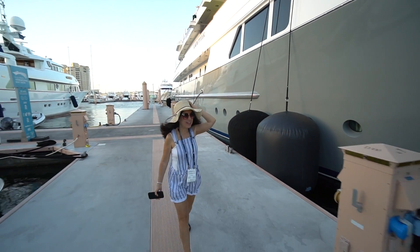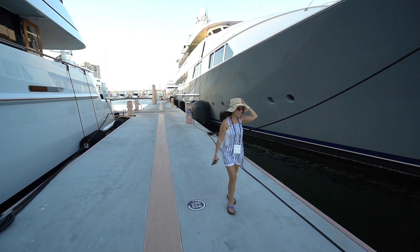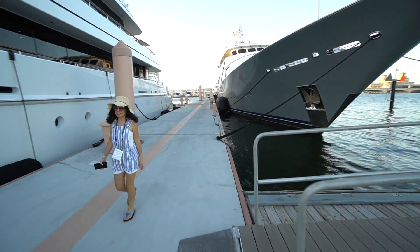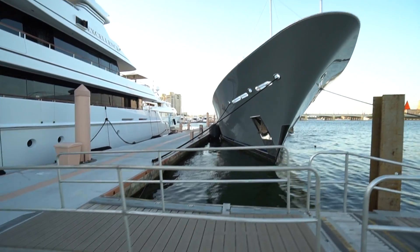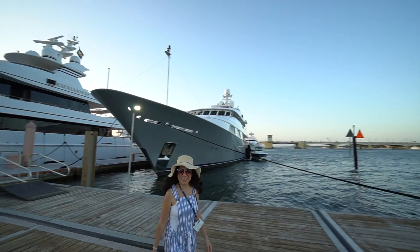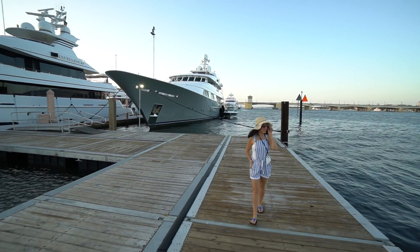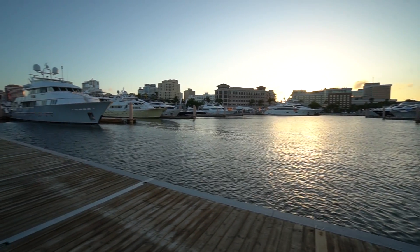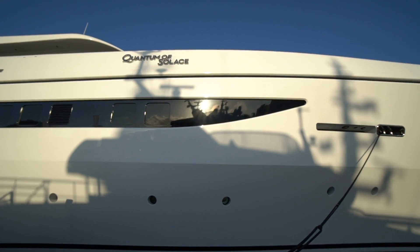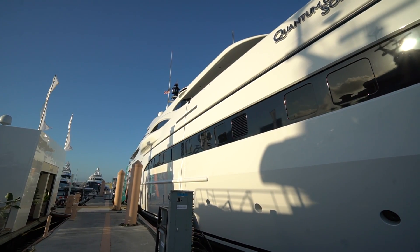I keep calling them ships because they're so big, especially these that are docked at the end. Remember in Nassau, Bahamas, the biggest cruise ship docked at the end. We're looking and enjoying the cold hour — the ocean. The sun's about to go down. We'll see you next time.